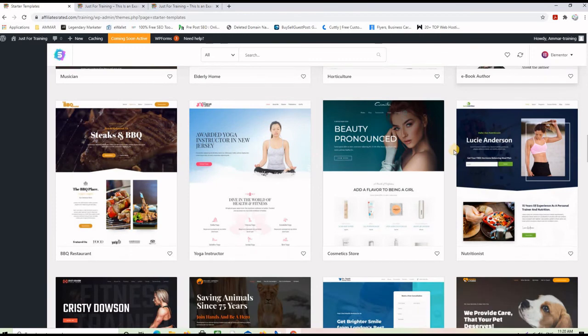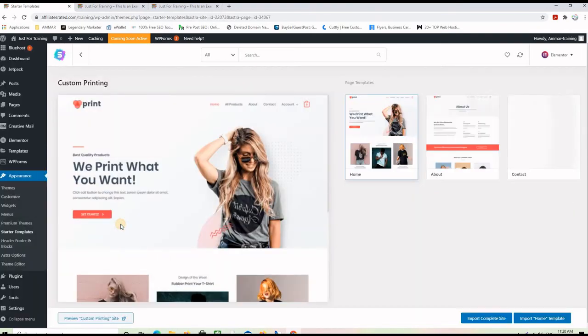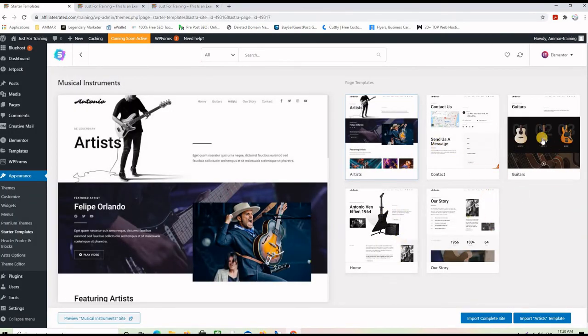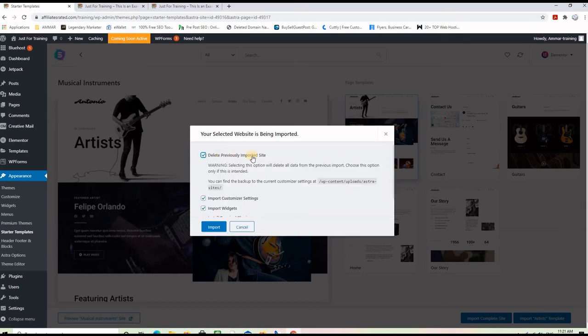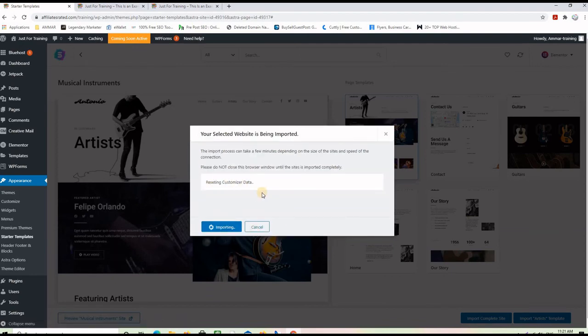Let's say you want to use the music template — this is a five-page website. All you have to do is click 'Import the Complete Website' and wait a little bit until it installs. If you already imported one of those premium websites, click 'Delete Previously Imported' and then click Import. It will ask for your name and email address — you can skip this. Now it is actually installing the new website on your domain name. Let's give it a minute and come back.